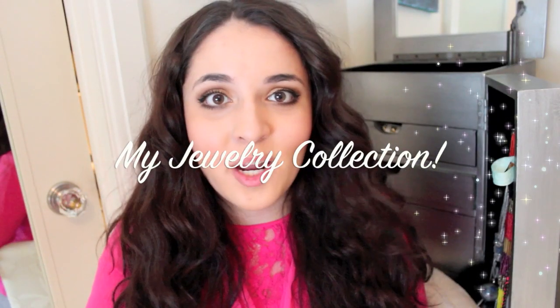Hey guys! I'm going to switch it up a little bit. I haven't done a fashion video in such a long time and I decided to get back into my fashion videos with a jewelry collection video. I'm going to show you what's behind me — this armoire where I keep all my jewelry — how I organize things, and hopefully give you some helpful tips on how to make it look neater and more presentable. So without further ado, here we go!